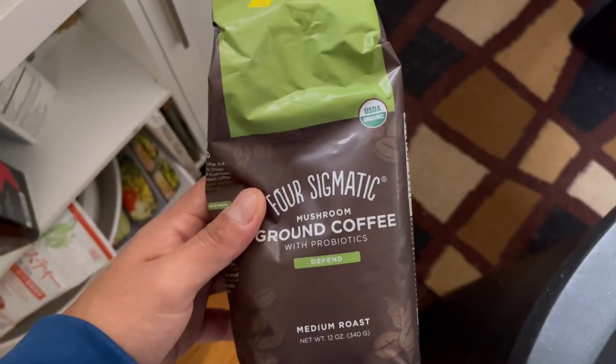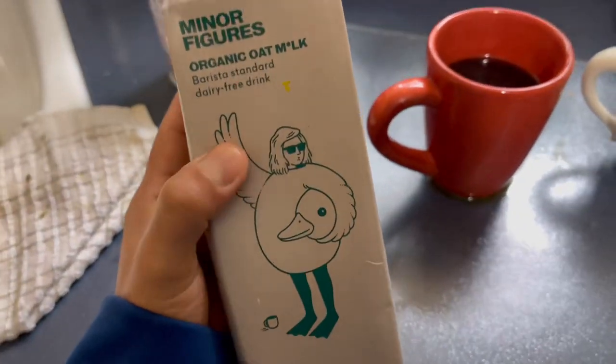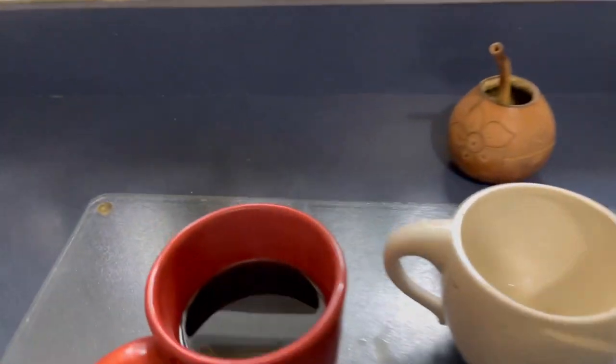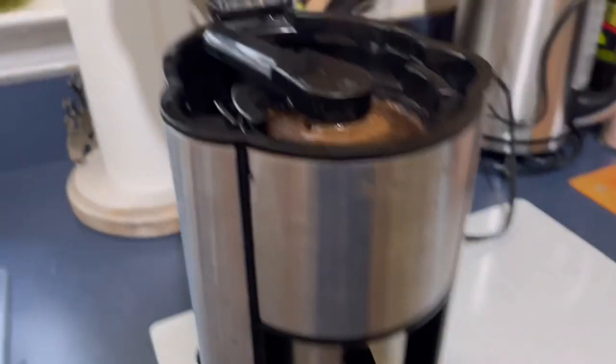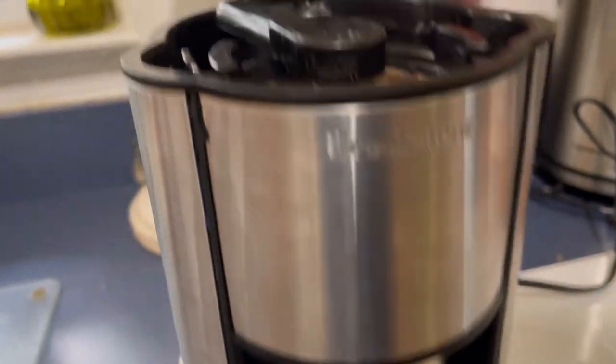This brown coffee also has mushrooms — I'll tell you guys what I think. I'm gonna have it with Katie, I'm gonna add some oat milk and agave. This whole milk looks pretty cool too. I made one cup already, making the other one. It's a drip coffee maker, an old one — I had to clean it up.